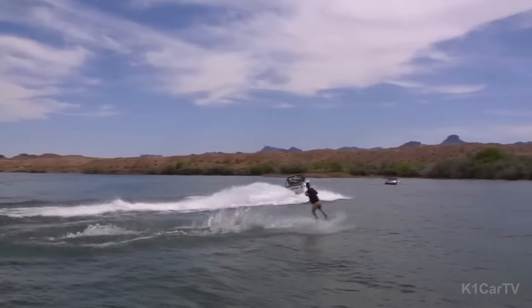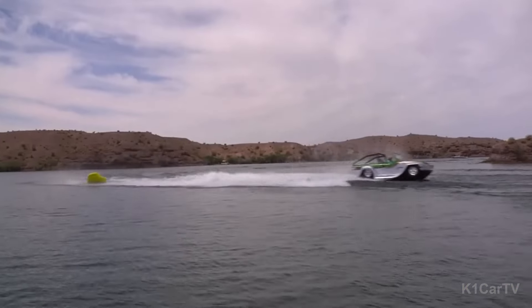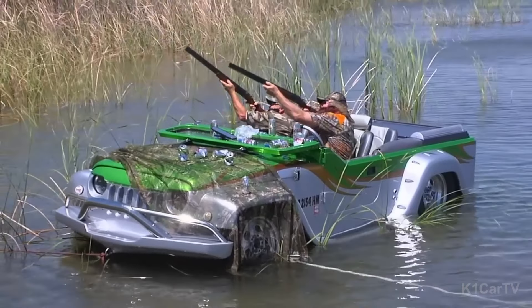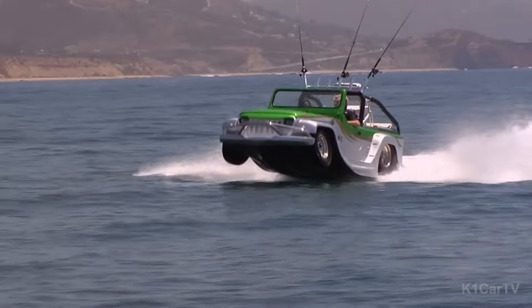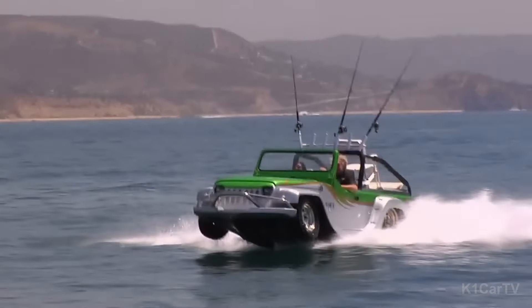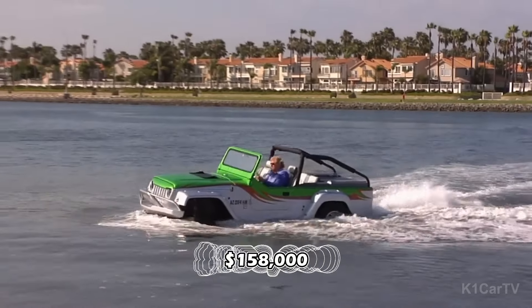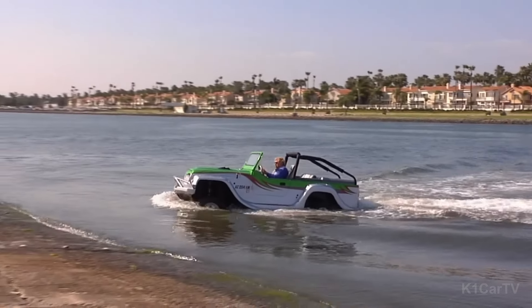This vehicle is equipped with distinctive features including a 6-slotted grille, a folding windshield, half doors, and a roll bar. The Panther offers exceptional versatility in land and sea travel at $158,000 USD, a true embodiment of power for those with the means.